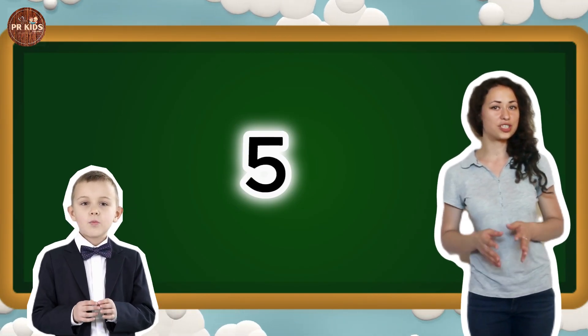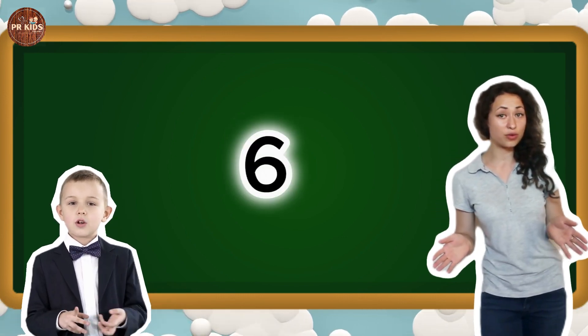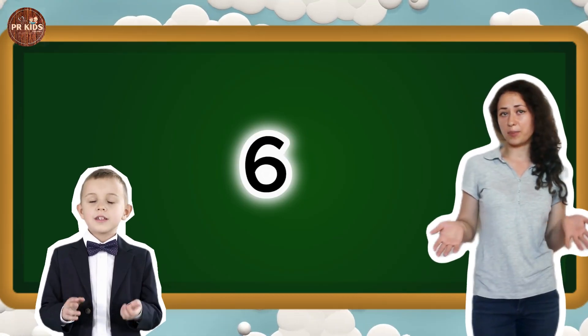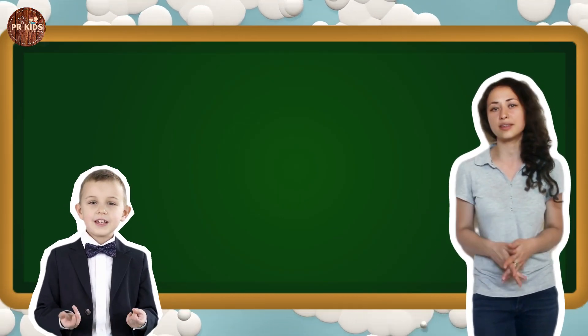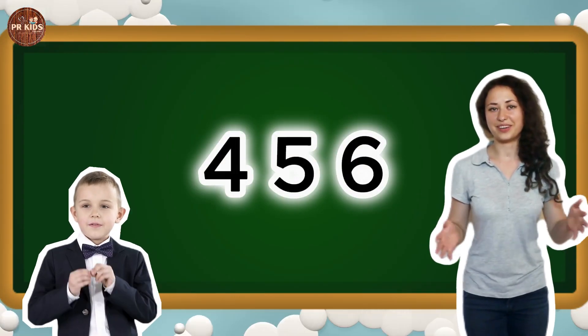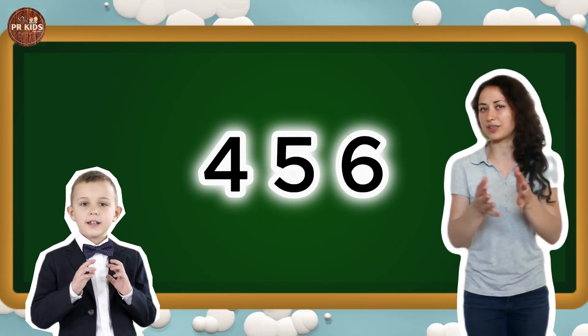Let's do high fives. Now we have number 6. Can you say 6? Let's hop 6 times. Let's put 4, 5 and 6 together. Can you count with me? 4, 5, 6.